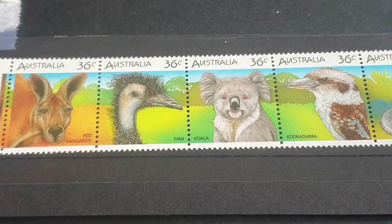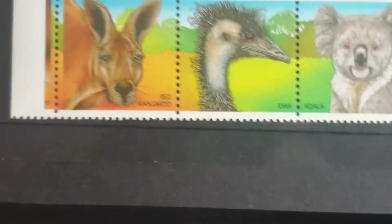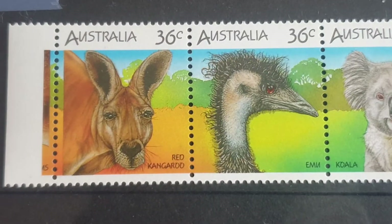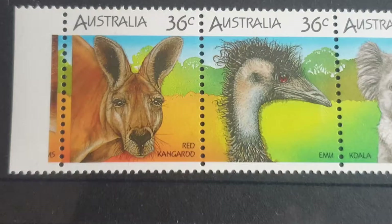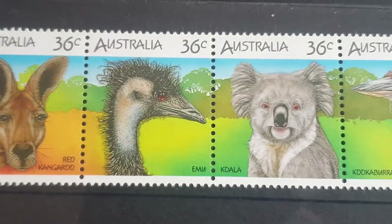Hello and welcome back to another stamp video. In today's video we've got these 1986 stamps — the 36 cents, which is how much a stamp cost back in 1986. This is the wildlife series.